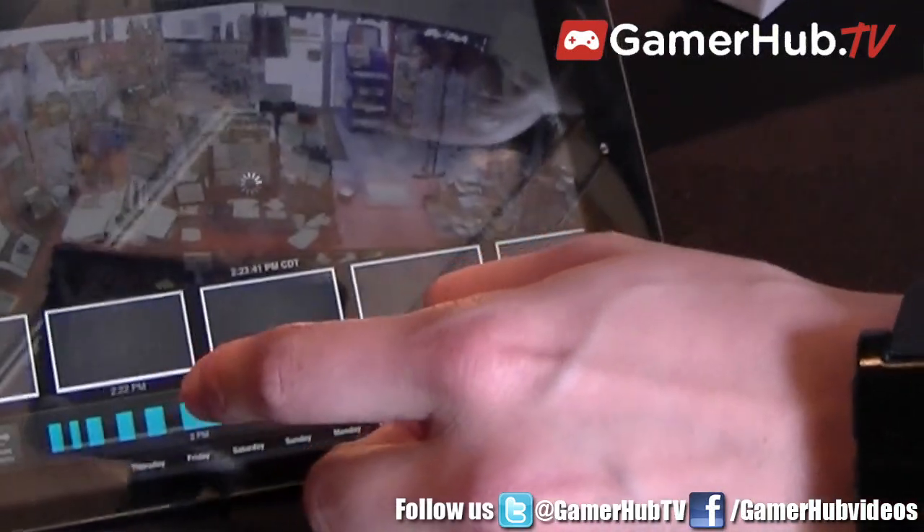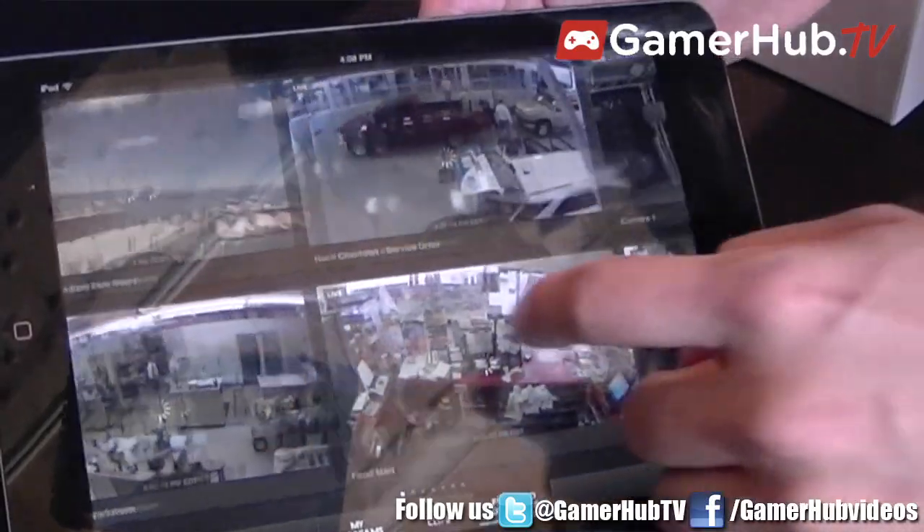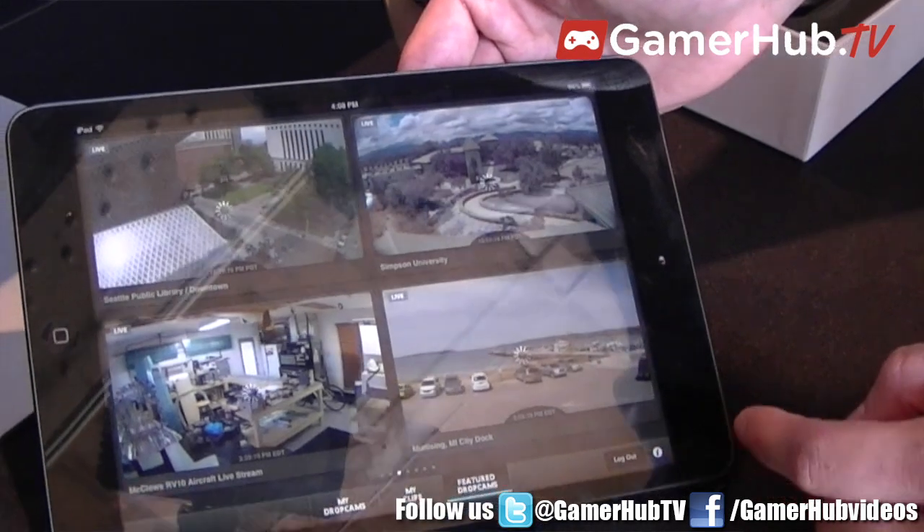Anywhere you are, whatever device you're on, you can access your alerts, you can access your video, and any clips you've saved — all without any hassle. What's great about our camera is it sets up in 60 seconds. Pull it out of the box and because it's all cloud connected, it takes no time whatsoever to get up and running.